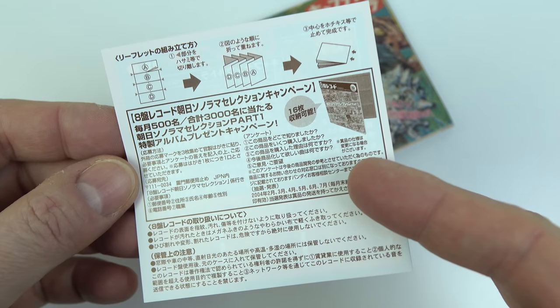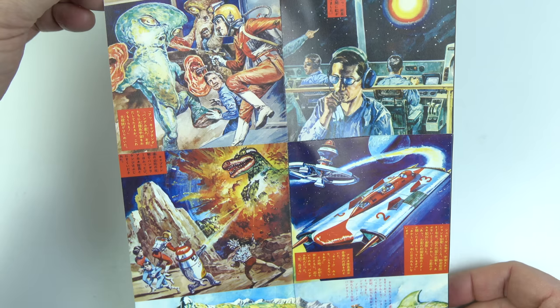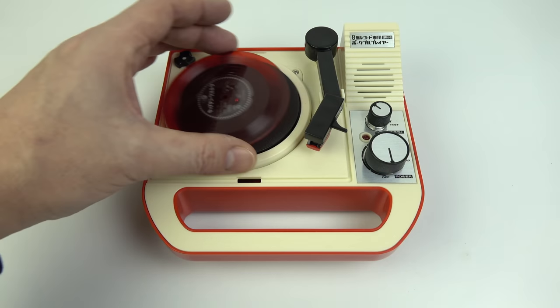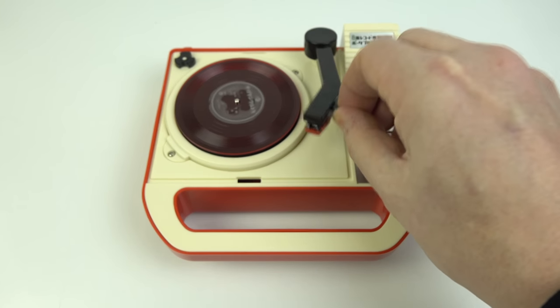There are three secret hidden ones that you can get if you're particularly lucky. And also we've got this nice double-sided artwork sheet, which presumably tells you a bit about the program the music comes from. So let's put the slip mat on and put the little disc on, and see what this one sounds like.